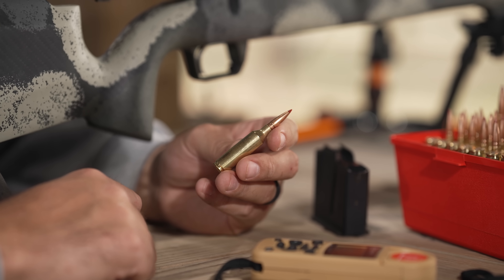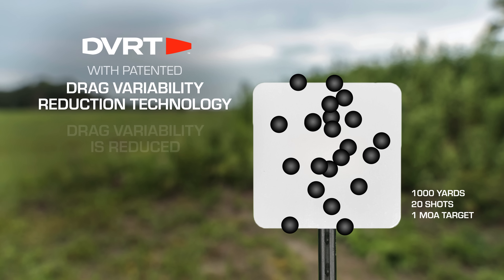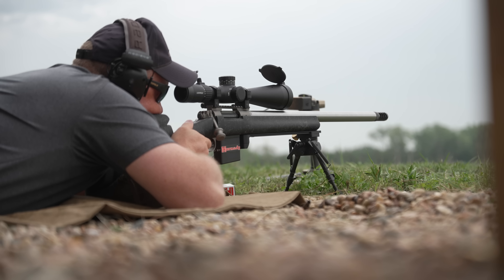So what's it all about? When you're shooting, you're looking for consistency. Everything you're using to make those shots has to be of the highest quality and has to be consistent. With the new patented drag variability reduction technology, we're delivering that consistency that provides inherent accuracy shot after shot. This drag variability reduction technology really is a modern advancement in ballistics — and that's a huge addition to the field of ballistics, to the performance, and to your capabilities when you're laying behind the rifle.